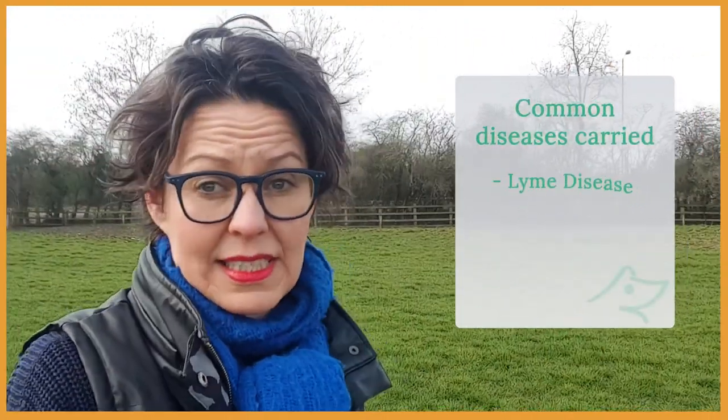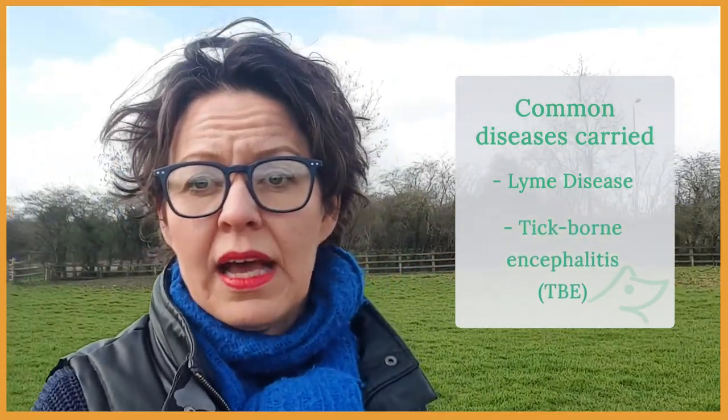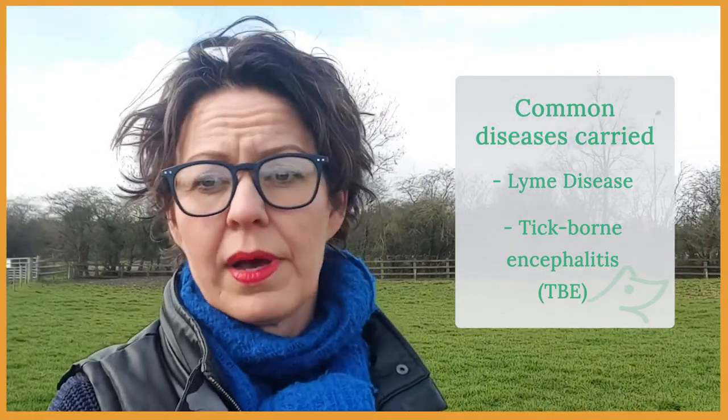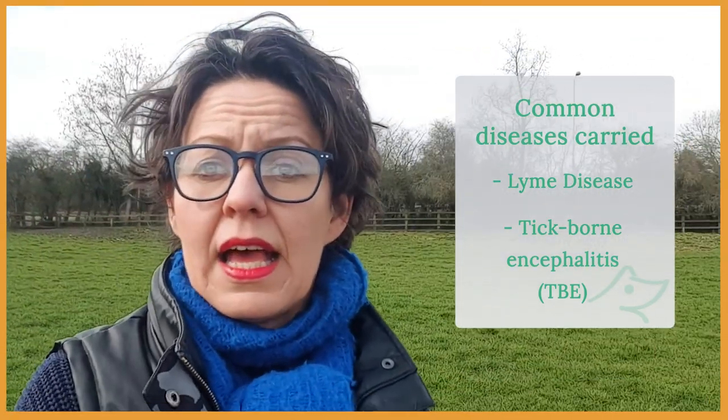Ticks carry a number of diseases, not only the well-known Lyme disease. One of them is tick-borne encephalitis, or TBE, and there are a few others. However, these are the two most relevant in Europe.